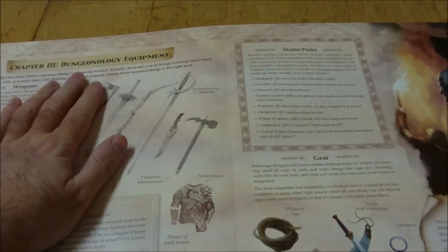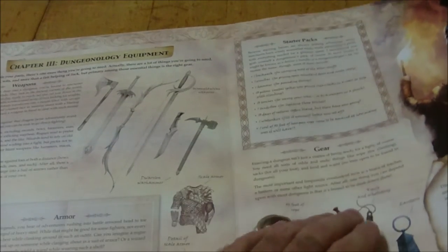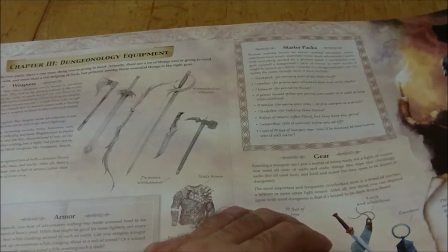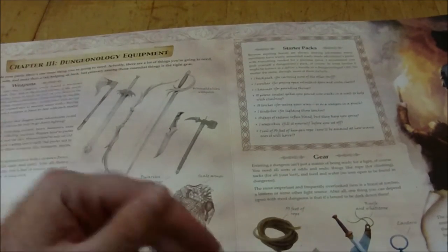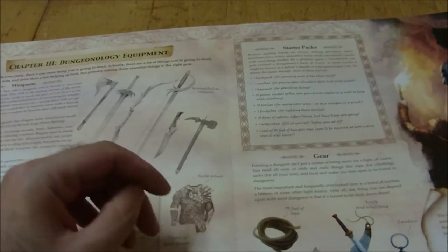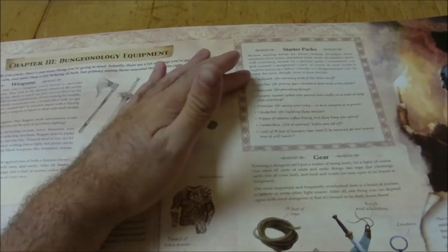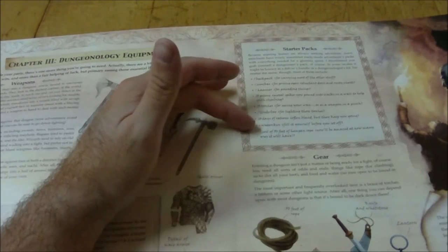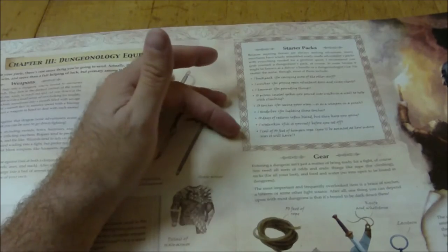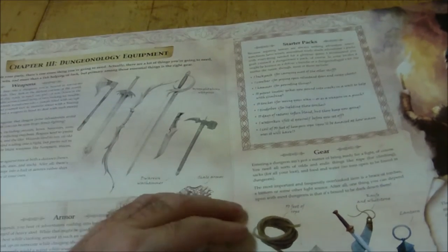You go on to dungeon equipment, which looks at armor, weapons, and gear. Starter packs cover some of the generic stuff, which is actually kind of cool if you're new to role-playing — knowing things to look for like a backpack, ten pitons, and torches. It doesn't seem to have the ten-foot pole in there, though, which is kind of a dungeon-exploring staple, but I guess that's okay. There's also a little section on coins.